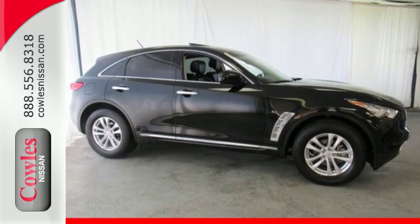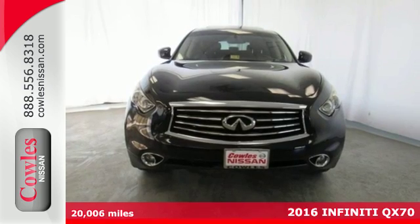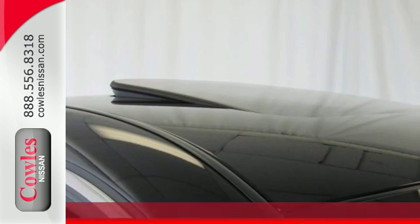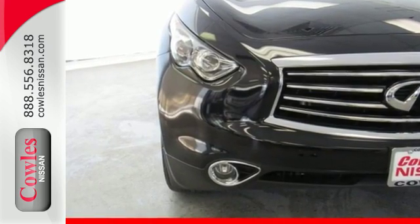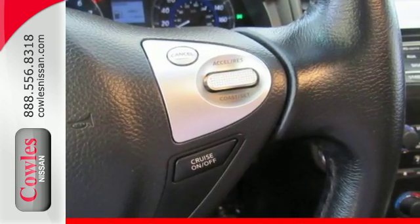Here's a 2016 Infiniti QX70. It's an experience that treats you to amazing power and convenience features that will change the way you look at driving. Smile, knowing you can unleash amazing power at will from its 325 horsepower 3.7 liter V6 engine.